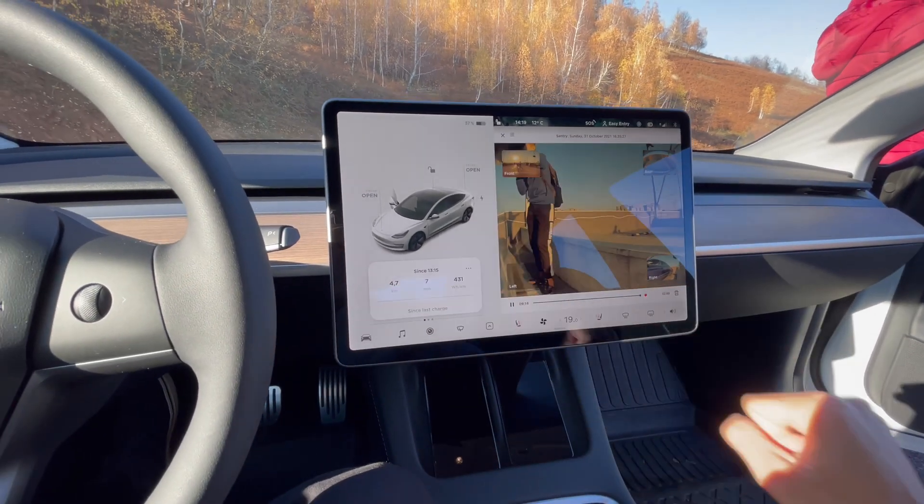I told you I like the frunk, but I don't like the fact that it's not automatic. If you open it through the app it only unlocks it, and then you have to manually lift it up.